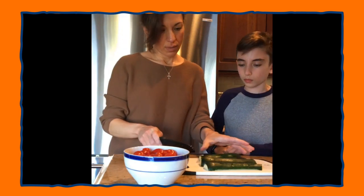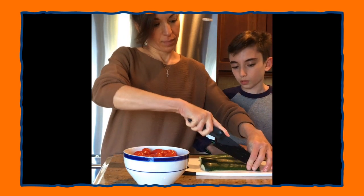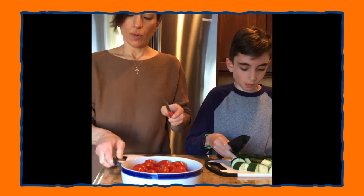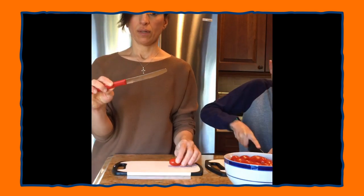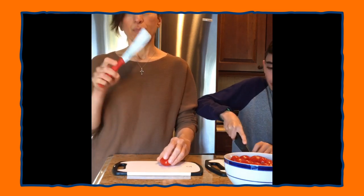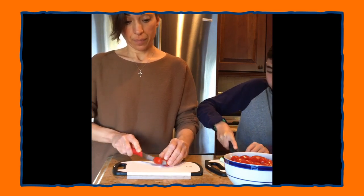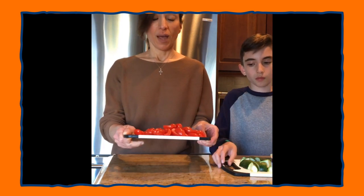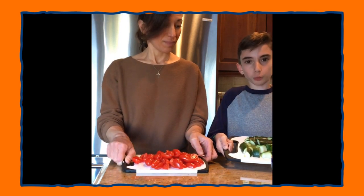While Alex chops the zucchini, I'm going to cut the little tomatoes in half. I'm using a serrated knife — it has little teeth — which is very sharp and helps cut through the delicate skin of the tomato. All of our vegetables are chopped up. I chopped the grape tomatoes in half, and the zucchini into cubes.